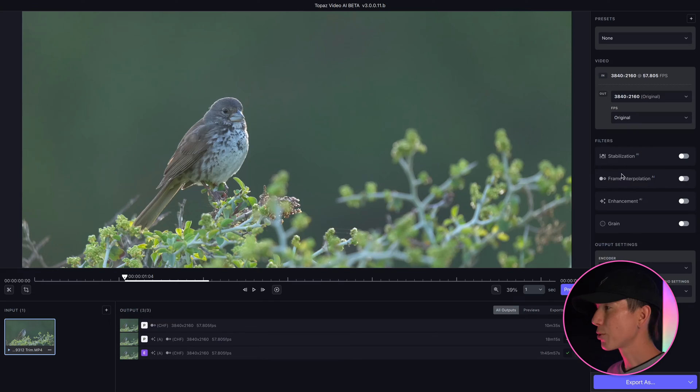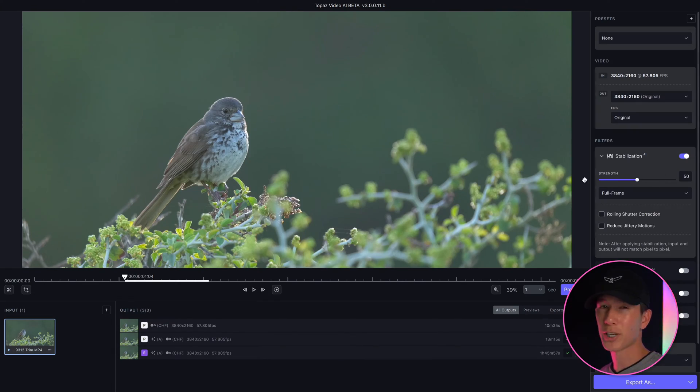When you get into the program, you'll see a couple of different options off to the side. Starting off to the side, we've got stabilization right here. You can adjust the strength on it and even correct for rolling shutter if you need to. The stabilization will just help stabilize shaky footage if you had something that was a little bit out of control.